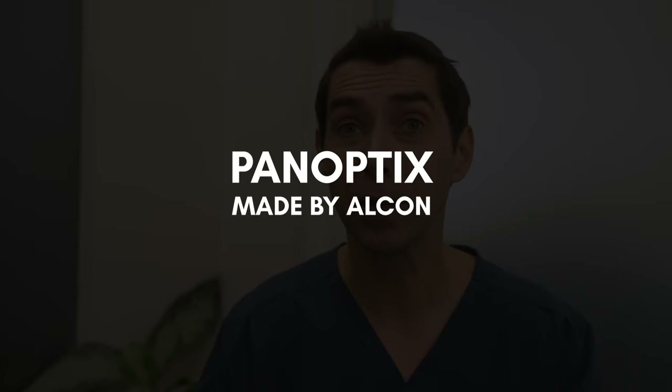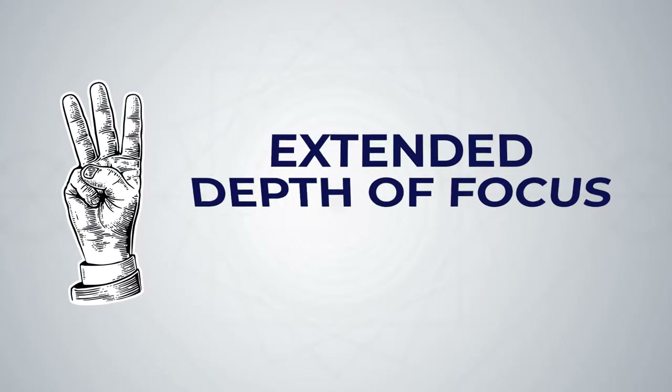These lenses result in some of the happiest patients after cataract surgery. The most popular multifocal lens on the market right now is the Panoptix lens made by Alcon. It's the first and only trifocal lens implant available in the United States, and as a trifocal, it's designed to give excellent distance and near vision, but also that important intermediate range where we might work at the computer or dashboard in the car.